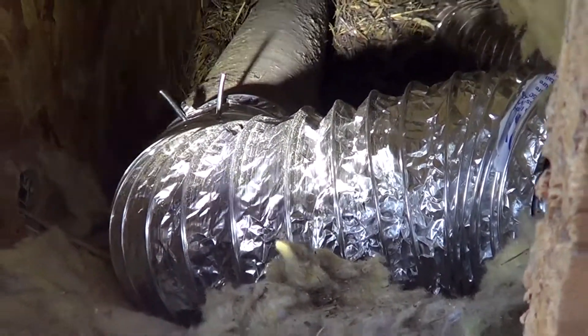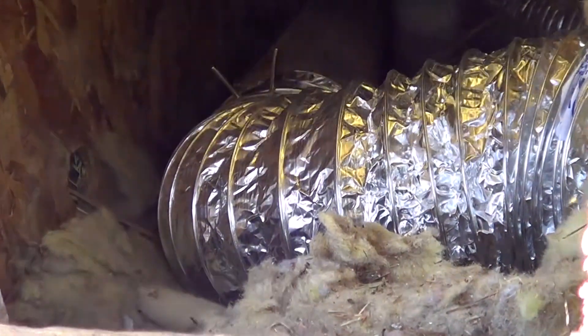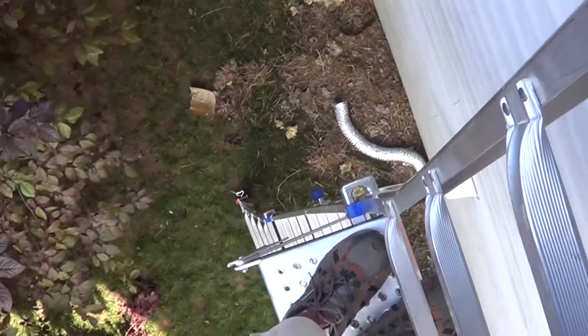There are some tricks to working up at this height. You've got to have a ladder with a platform, like what I have right here, which makes it real easy to work. And of course a tall ladder too, because it's pretty high up. But it's easy to fix.